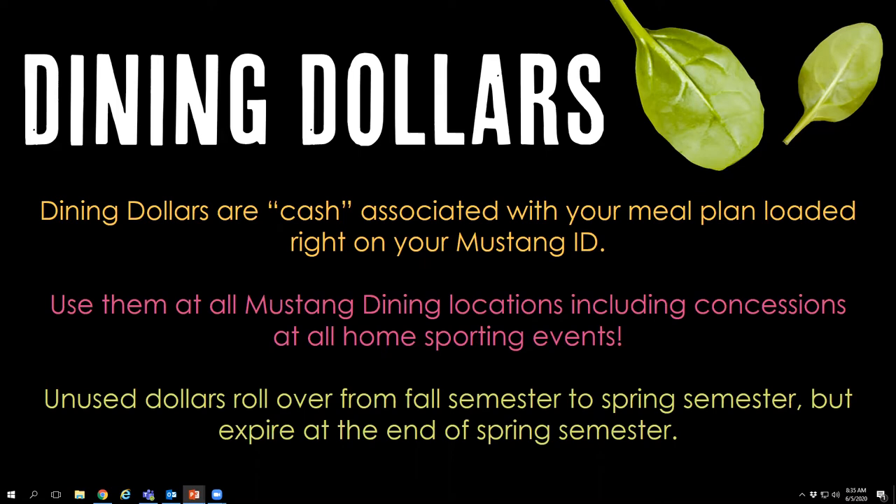Unused dining dollars — so if you have 100 dining dollars left in December — will carry over to the spring semester. However, at the end of the spring semester they do not carry over to next fall. You have to use them up by the time commencement comes around in May. To help with this, we often offer bulk orders so people can stock up on cases of water, chips, or beverages and use up all their dining dollars before they're lost.